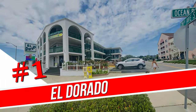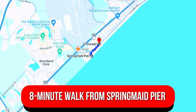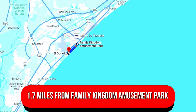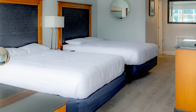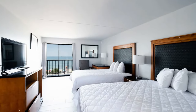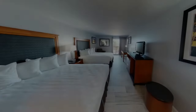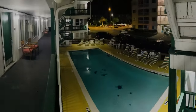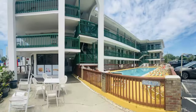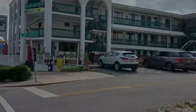Number 1: El Dorado. This straightforward hotel is an 8-minute walk from Spring Maid Pier, 1.7 miles from Family Kingdom Amusement Park, and 2.3 miles from Myrtle Beach International Airport. The elegant rooms have complimentary Wi-Fi, flat-screen TVs with cable channels, and kitchens with mini-fridges, microwaves, and coffee makers. Cooking equipment is not provided. Kids age 14 and under stay free. Amenities include indoor and outdoor pools, a hot tub, a sauna, and a patio with barbecue grills, plus free parking.